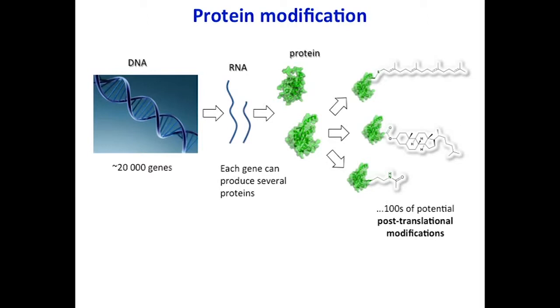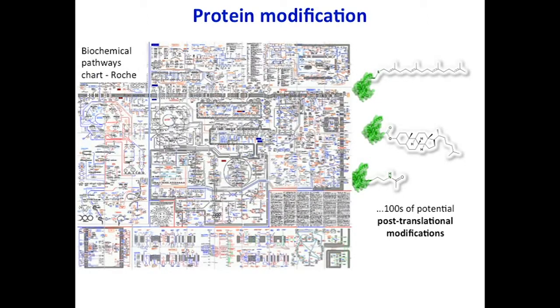These proteins aren't interacting and carrying out their function in isolation — they form parts of really complex networks. This is the biochemical pathways wall chart from Rush, and I think that's frankly terrifying. Part of the idea of chemical biology is to try and make some sense out of this biological complexity, and one of the things I'm interested in is how the modification of proteins fits in.